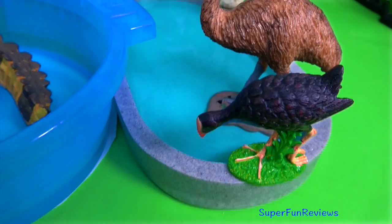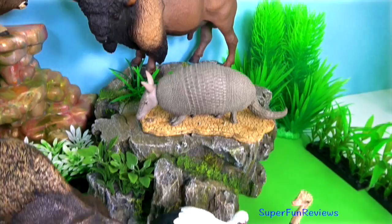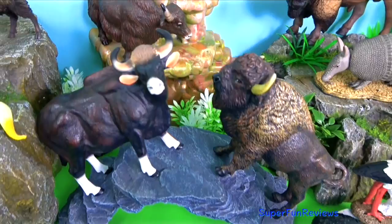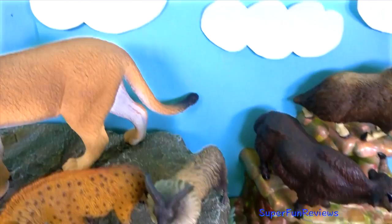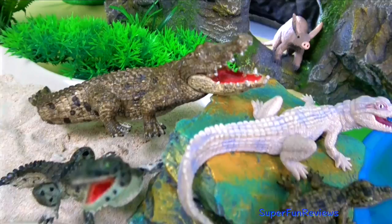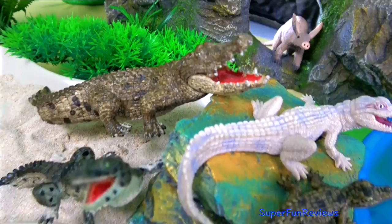Lots of fun animals at the zoo today. Subscribe and like if you enjoy wild animals. Tap the bell icon to be notified when my next new video is uploaded. You will find all of the names of the animals in the description below. Thank you for watching my video — see you again soon!